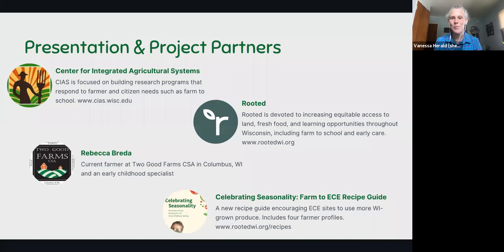This presentation is brought to you by the Center for Integrated Agricultural Systems and Rooted in Madison, Wisconsin. We have been partnering on the Celebrating Seasonality Farm to ECE Recipe Guide thanks to a specialty crop block grant in Wisconsin. The purpose of the guide is to increase the use of Wisconsin-grown fruits and vegetables at Wisconsin early care sites. We are also grateful to Becky, a current farmer at Two Good Farm CSA and an early care specialist, who will share her experience in both early childhood and selling farm products to early childhood centers.